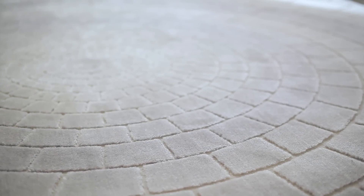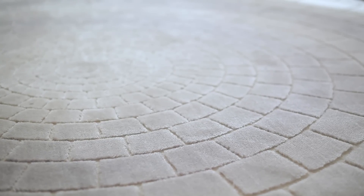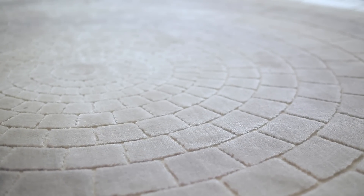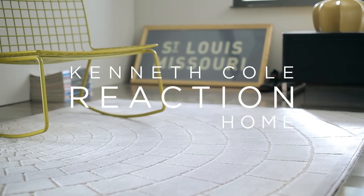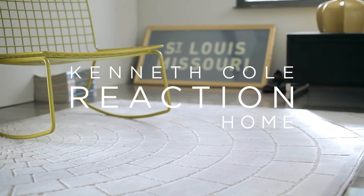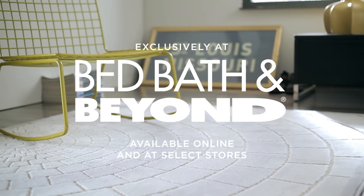This area rug is available in four sizes and is an easy care acrylic polypropylene blend. The mosaic tile area rug is part of the Kenneth Cole Reaction home collection. It is available exclusively online and at select Bed Bath & Beyond stores.